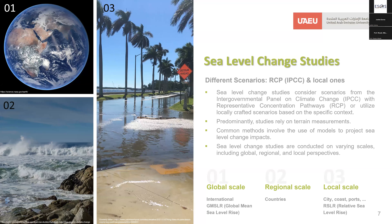Examining several literature sources, sea level change studies have examined different scenarios, including those from the Intergovernmental Panel on Climate Change with Representative Concentration Pathways, or locally crafted scenarios tailored to specific contexts. These studies primarily rely on terrain measurements and commonly use modeling techniques to project sea level change impacts. Studies are conducted across different scales — global, regional, by country, or local perspectives per cities, coasts, and ports.